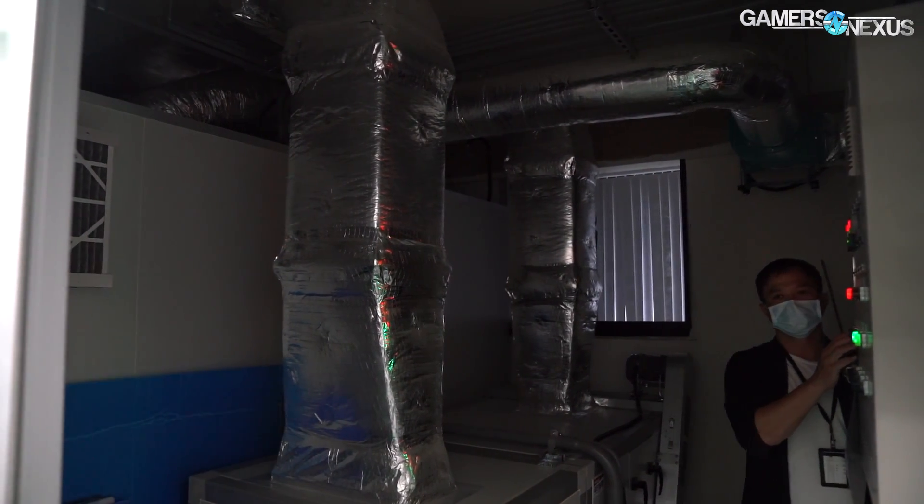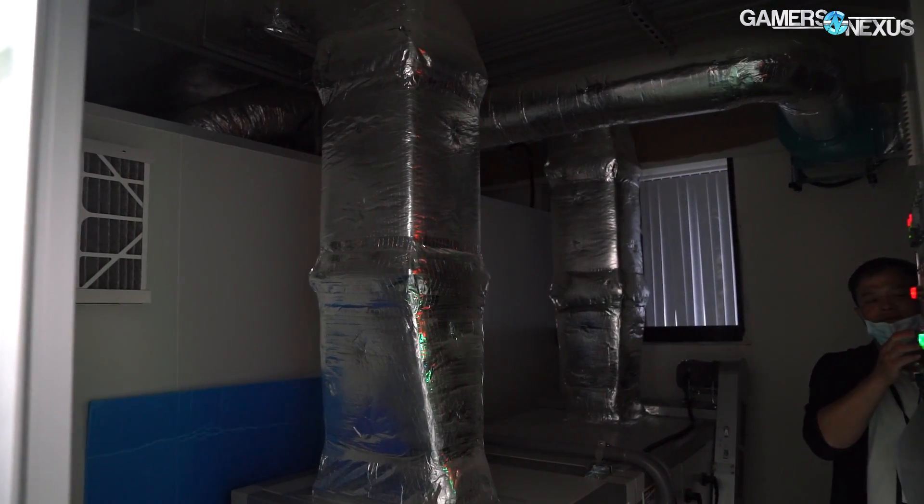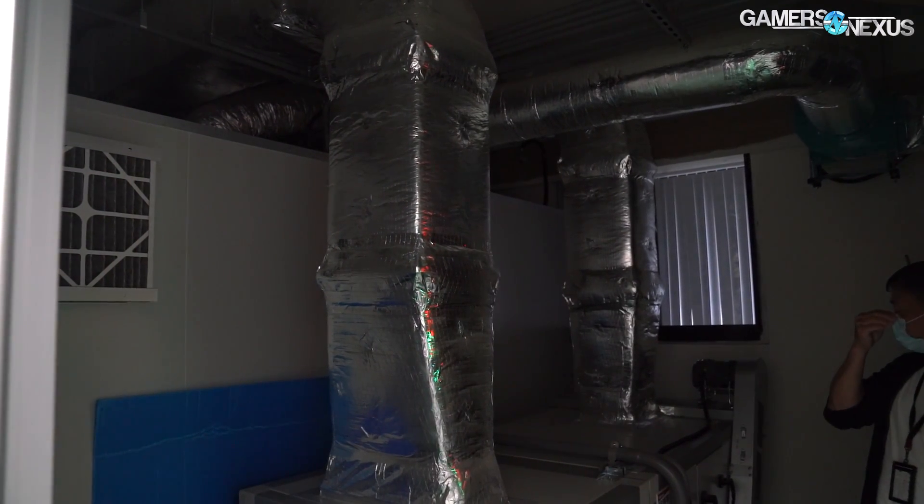On average, it takes about 40 minutes to heat plastic. Finally, everything is packaged and boxed on another floor, and then sent out by truck to the customers.